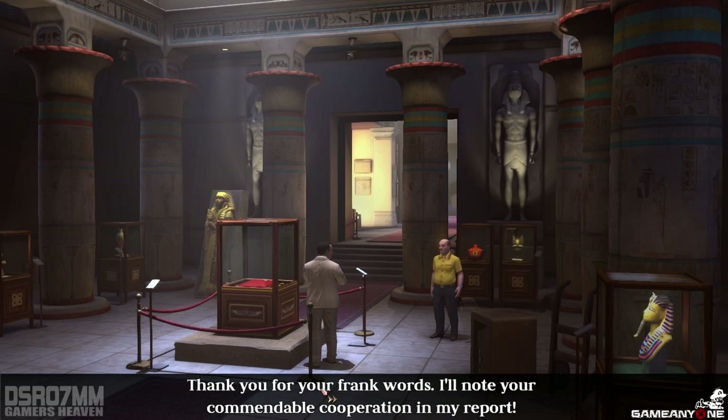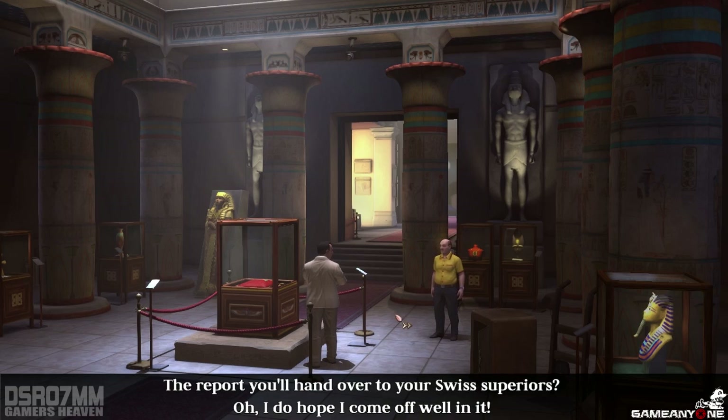Thank you for your frank words. I'll note your commendable cooperation in my report. The report you'll hand over to your Swiss superiors? Oh, I do hope I come off well in it.